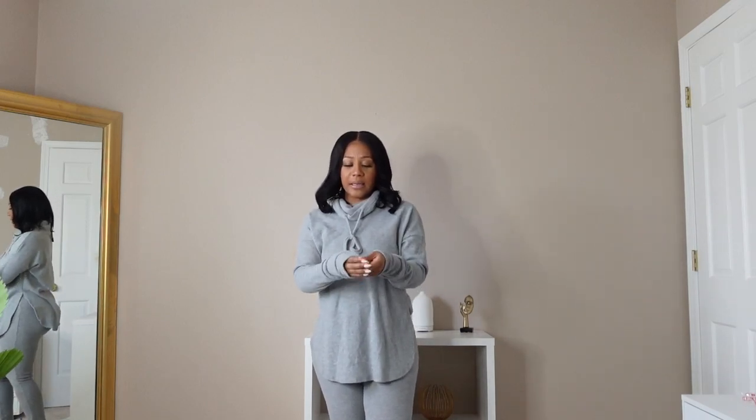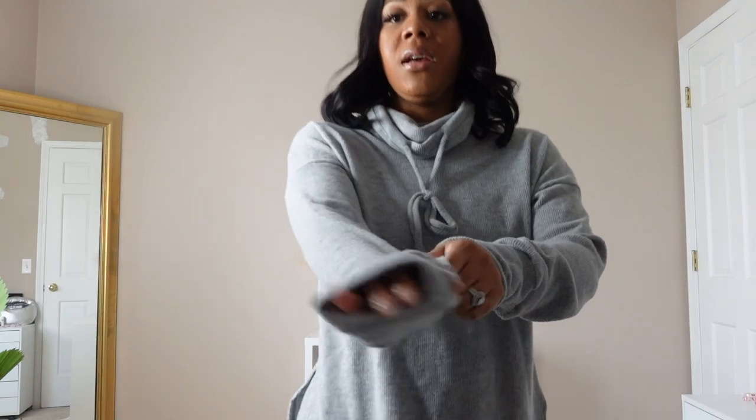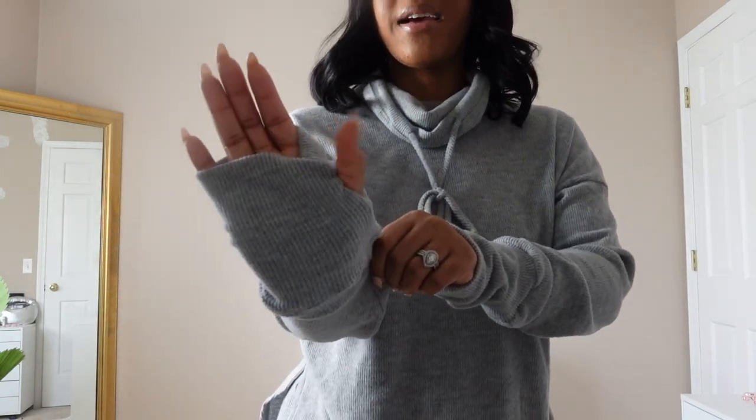I love the color — I believe this is heather gray. The sleeves have a little hole on both sides for your thumb, which I love.